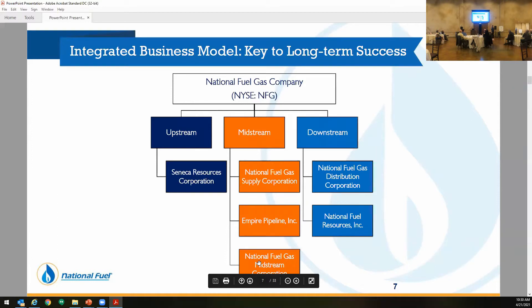We have all three assets. Our upstream side is Seneca Resources — they're mainly doing all the drilling on the well pads. Midstream is where I work, in National Fuel Gas Supply Corporation. We have our supply corporation, our Empire Pipeline, and then our National Fuel Gas Midstream Corporation, which is the corporation I'll be talking about today. And our downstream side is our distribution corporation. Unfortunately, National Fuel Resources is no longer.